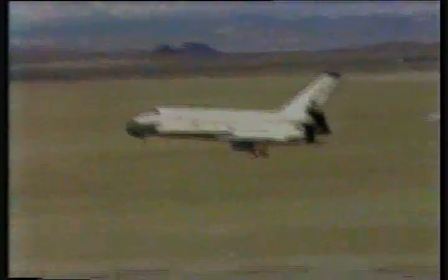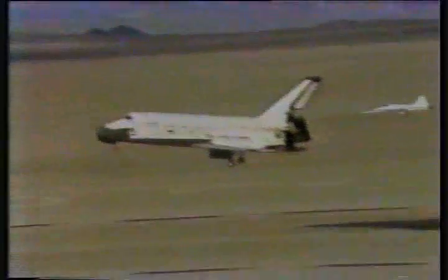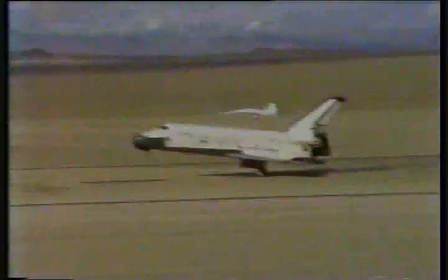Three down. Oh, lovely. Oh, boy. 100, 50, 30, 20, 10, 5, 3. Touchdown.